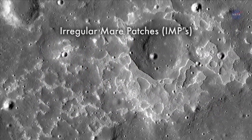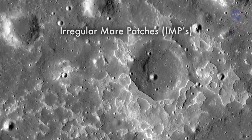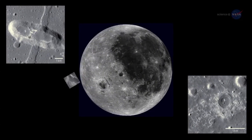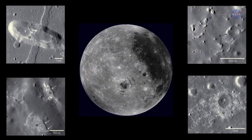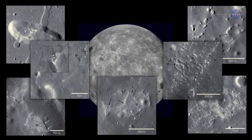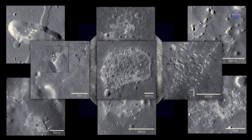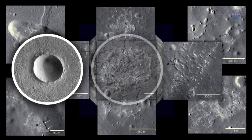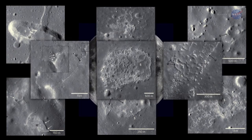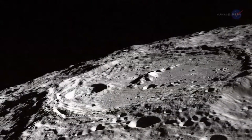The gravitational forces the moon and sun exert are responsible for Earth's rising and falling tides. Earth's gravity also exerts forces on the moon in the form of solid body tides that distort its shape. The moon is slowly receding away from Earth, and forces build as the moon's tidal distortion diminishes with distance, and its rotation period slows with time. These tidal forces, combined with the shrinking of the moon from cooling of its interior, have influenced the pattern of orientations in the network of young fault scarps.